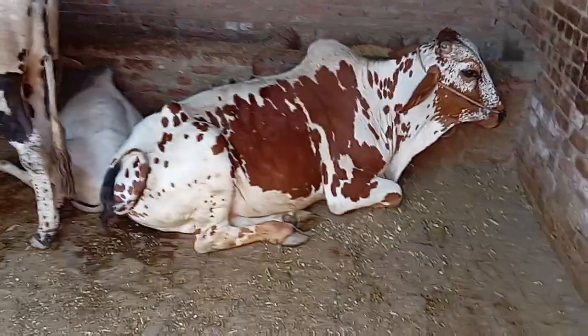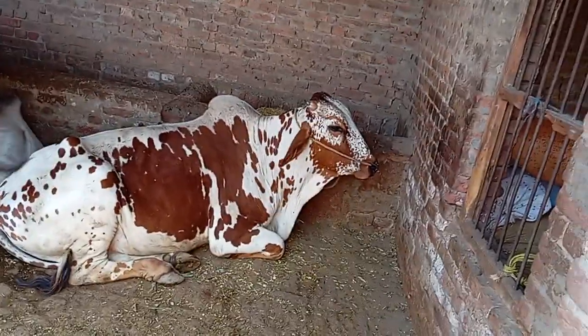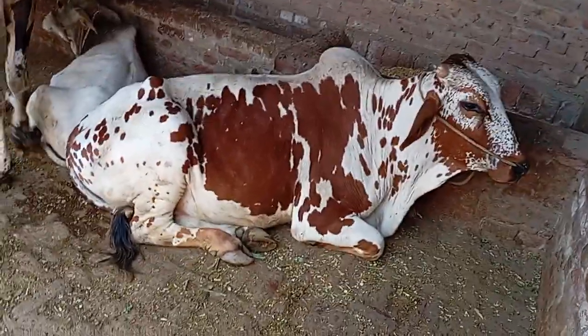This bull is getting aggressive. Oh my God, so beautiful animal to watch.